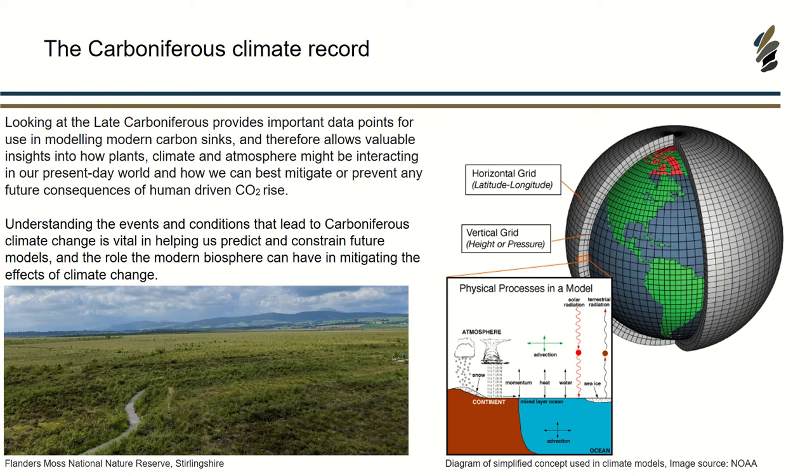The picture at the bottom is Flanders Moss National Nature Reserve in Stirlingshire — one of the highest peat bogs we have, about 8,000 years old. I wanted to put that in to show that we still do have these kinds of carbon sink environments, just not on the global scale that we had in the Carboniferous. It is one of the ways that we can look at rocks and hopefully get information that will help us in the future.